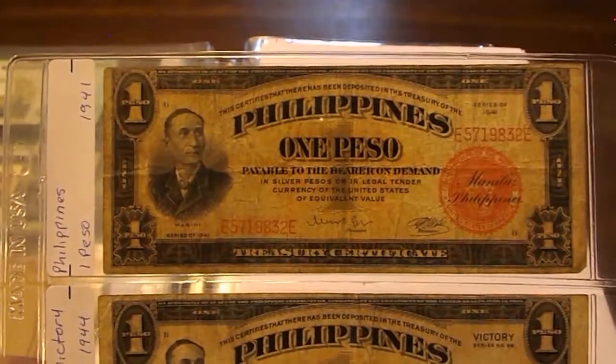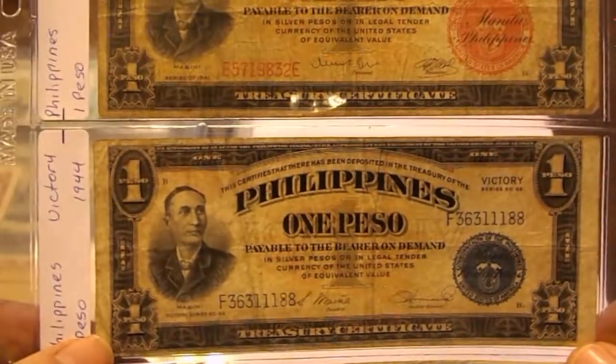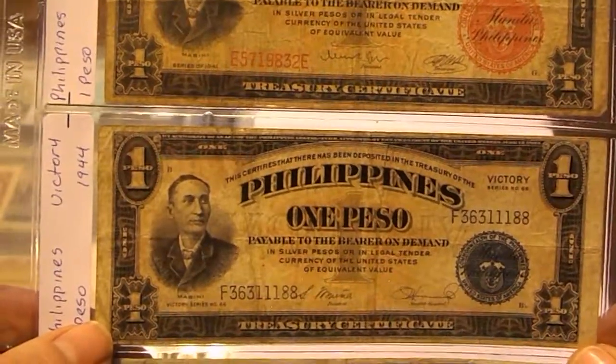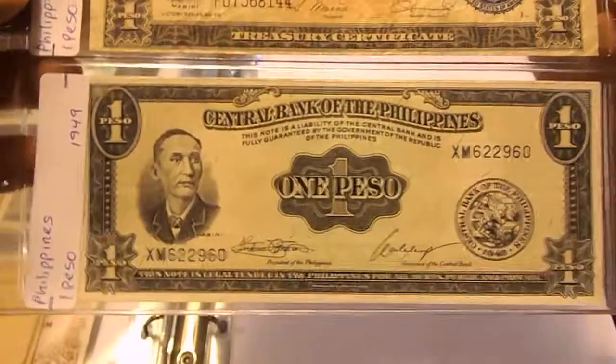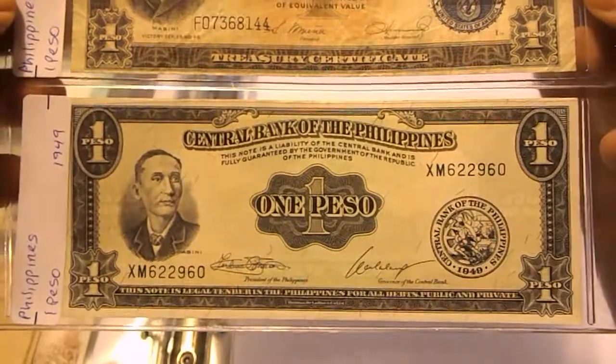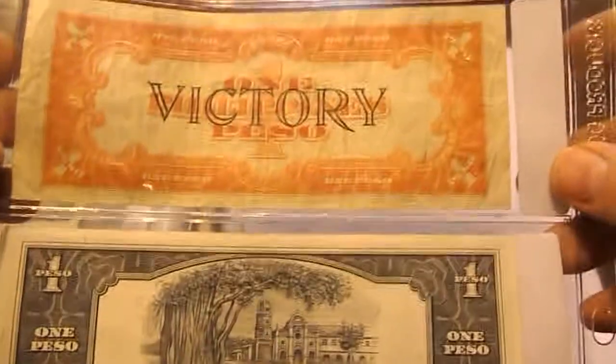Here a 1 Peso note from 1941. Then victory notes: 1 Peso 1944, another victory note 1944, and a 1 Peso from 1949. On the back it says 'Victory,' and then in 1949 they changed the design on the back.